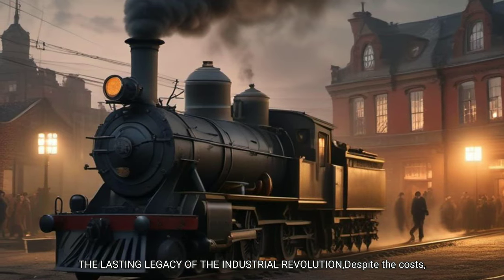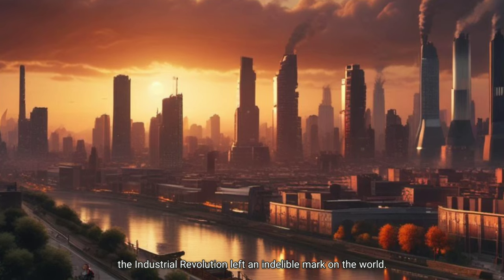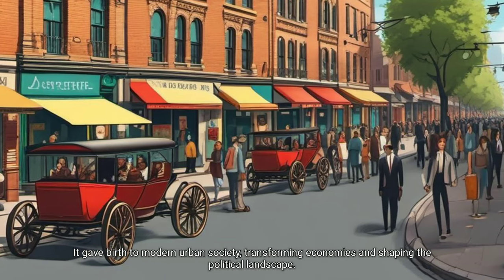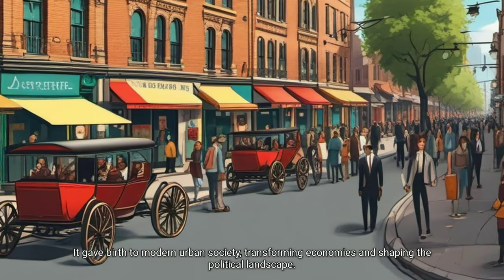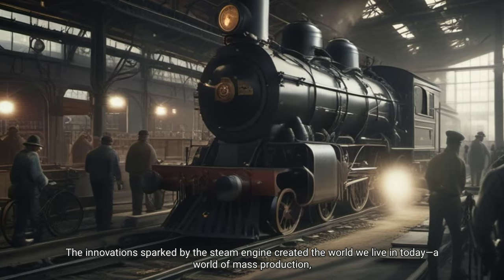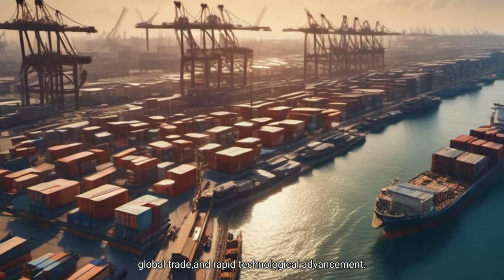The lasting legacy of the Industrial Revolution. Despite the costs, the Industrial Revolution left an indelible mark on the world. It gave birth to modern urban society, transforming economies and shaping the political landscape. The innovations sparked by the steam engine created the world we live in today — a world of mass production, global trade and rapid technological advancement.